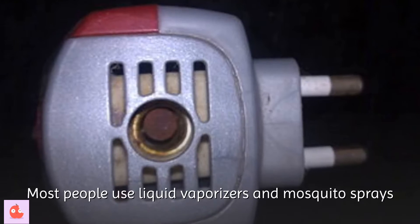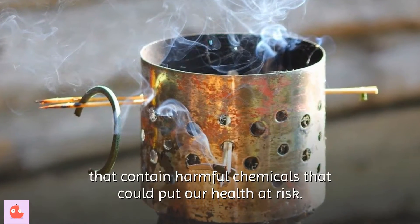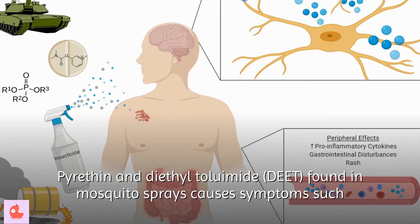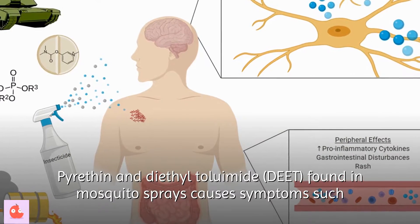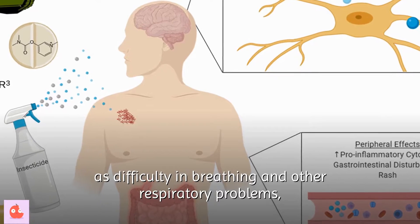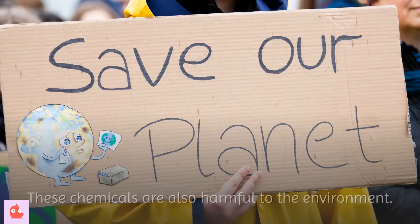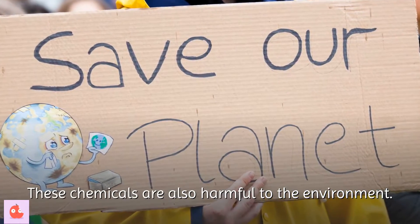Most people use liquid vaporizers and mosquito sprays that contain harmful chemicals that could put our health at risk. Pyrethrin and diethyltoluamide found in mosquito sprays cause symptoms such as difficulty in breathing and other respiratory problems, skin irritation and infections, and nausea and vomiting. These chemicals are also harmful to the environment.